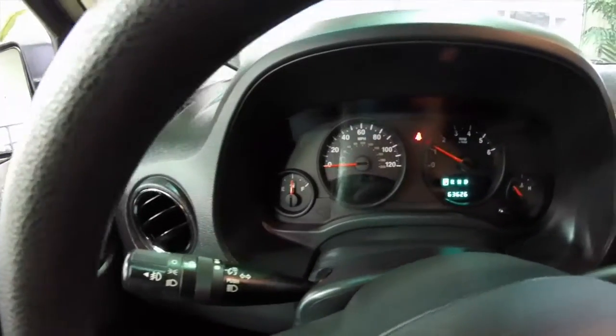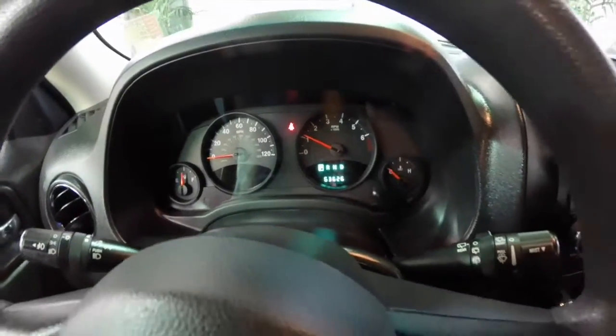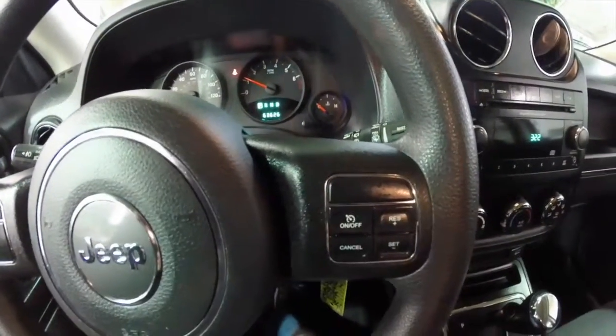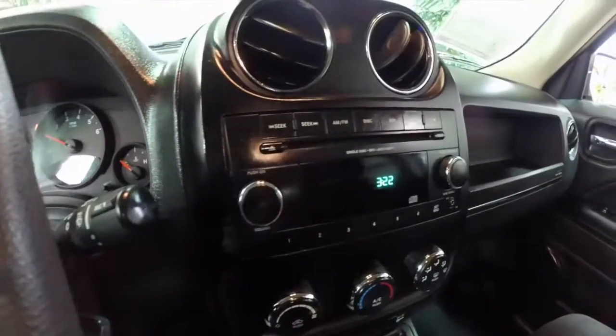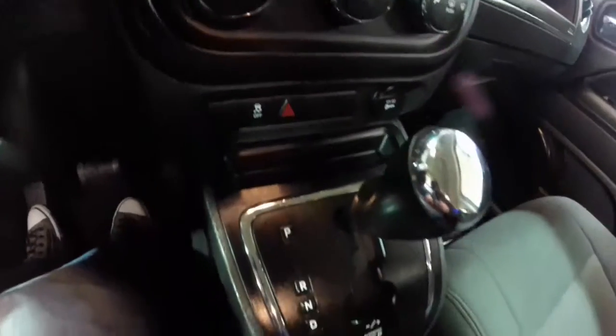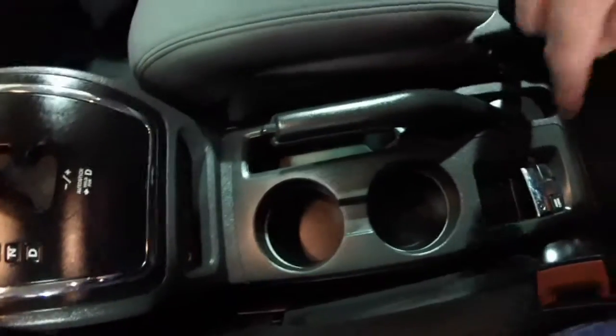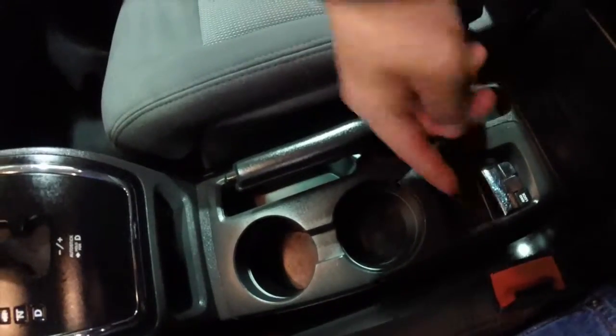Just going to pan through the interior. This vehicle has 63,626 miles on it. It is equipped with cruise control, AM-FM single disc CD player with MP3 playback. It does have air conditioning and a four-wheel drive lock switch.